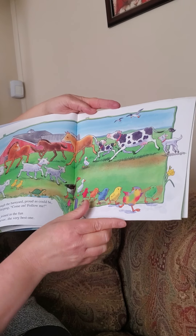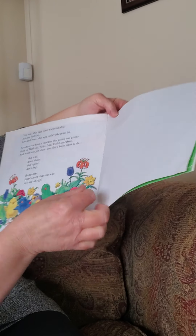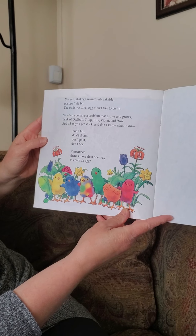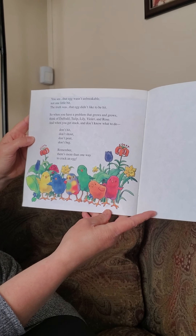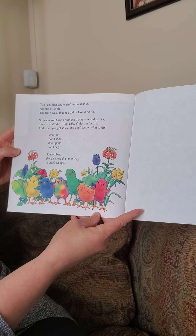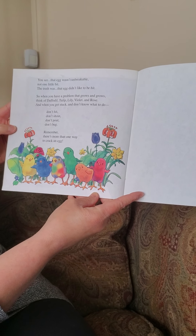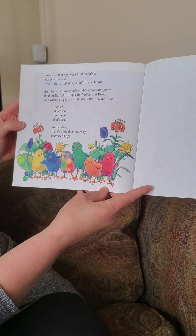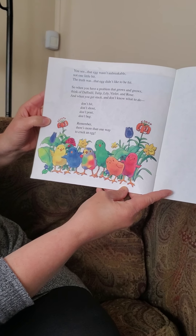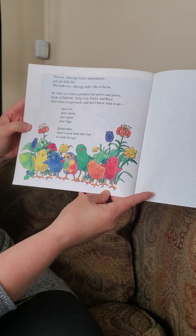You see, that egg wasn't unbreakable, not one little bit. The truth was, that egg didn't like to be hit. So when you have a problem that grows and grows, think of Daffodil, Tulip, Lily, Violet, and Rose. And when you get stuck and don't know what to do, don't hit, don't shout, don't pout, don't beg. Remember, there's more than one way to crack an egg.